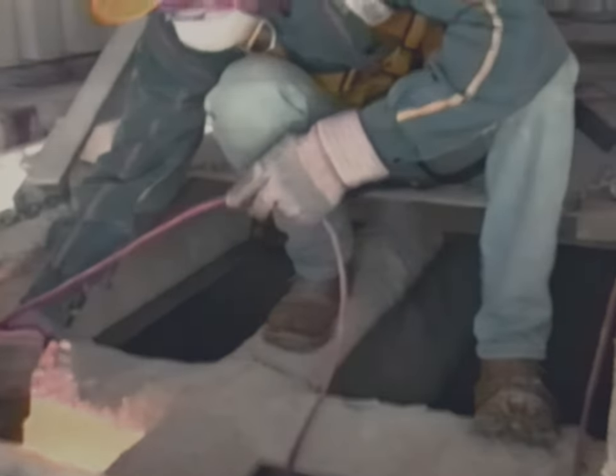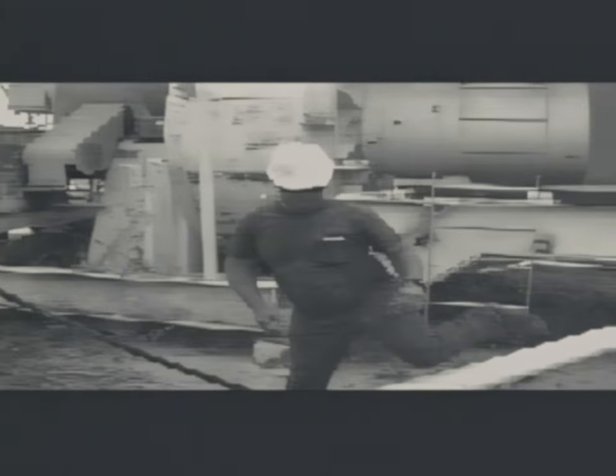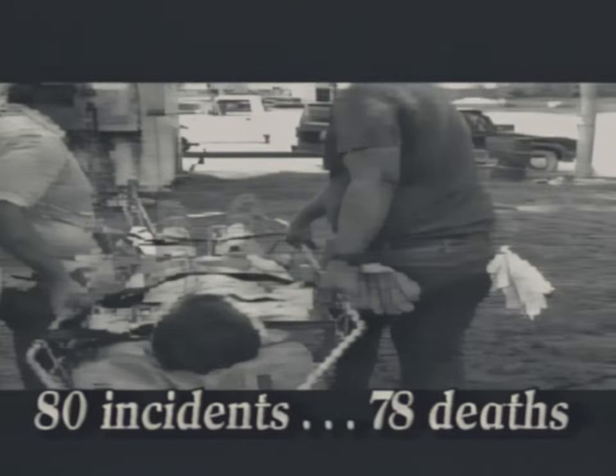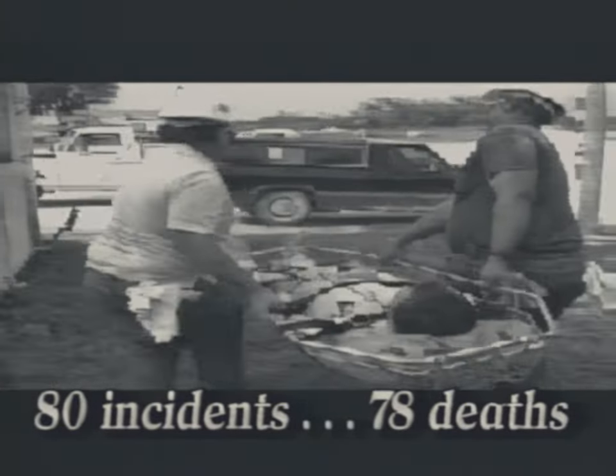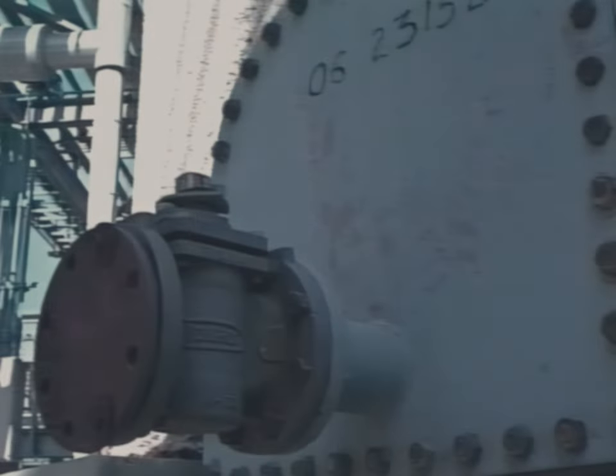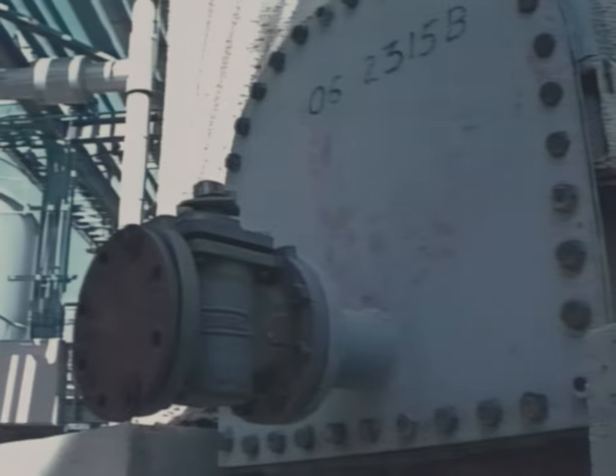You should never underestimate the potential hazards confined spaces can create. Recent studies done by the National Institute of Occupational Safety and Health show that there are relatively few incidents related to confined spaces, but when one does occur it's likely to be a tragedy. For instance, during one particular period there were 80 incidents involving hazardous atmospheres in confined spaces — 78 deaths resulted. During the same time period there were 38 cases of fire and explosion while people were working in or near a confined space, and from those 38 tragedies, 47 deaths occurred.